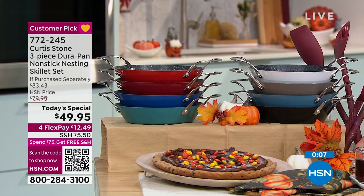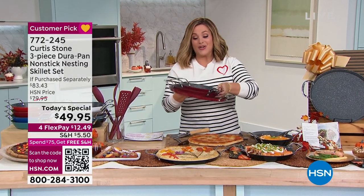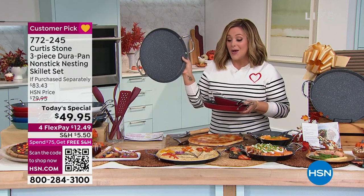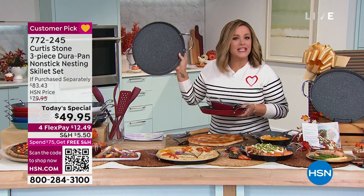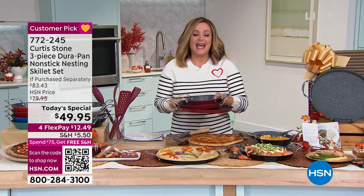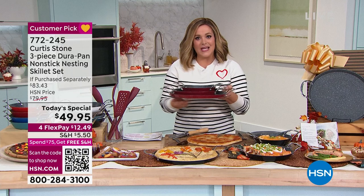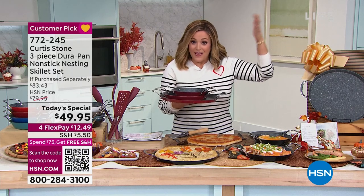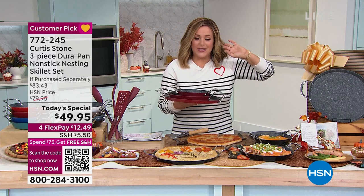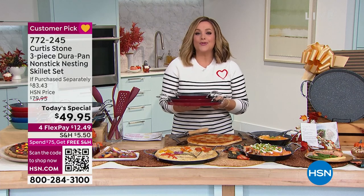$49.95 for all three. If you're a collector, you're getting all three and they nest beautifully. That 13 inch is the largest chef has ever done — whether it's homemade pizzas, focaccia, or a giant 13 inch cookie, you're going to love this amazing set heading into holiday season when you know you're going to cook and entertain more. Share the Curtis Stone love — they make great gifts. Best value of the day: item number 772-245.